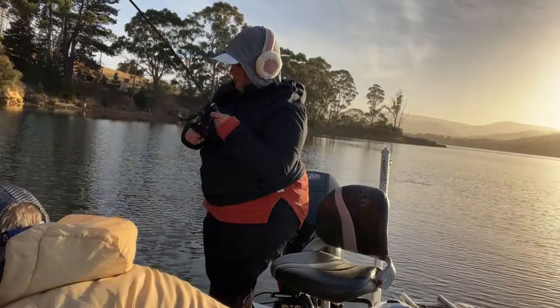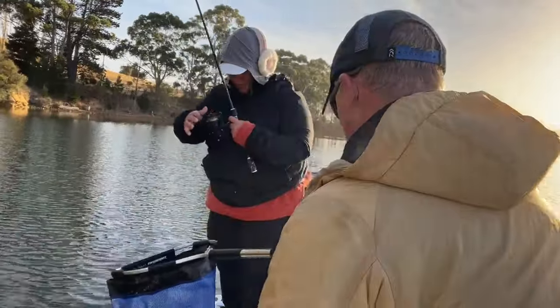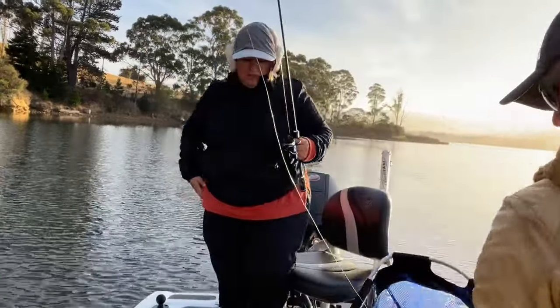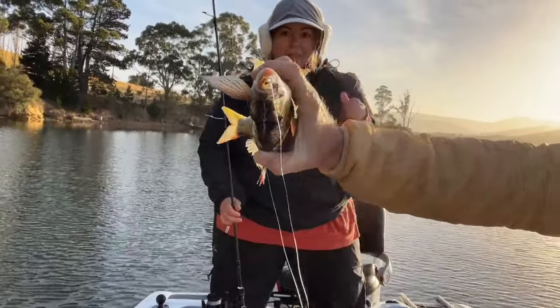You've got the biggest fish in the boat for the day, I reckon. That was actually out wide. Choked it.